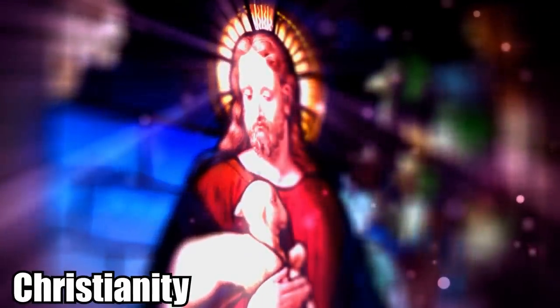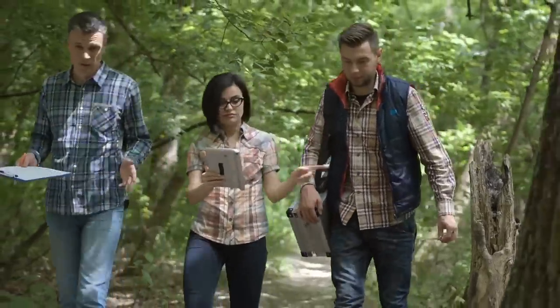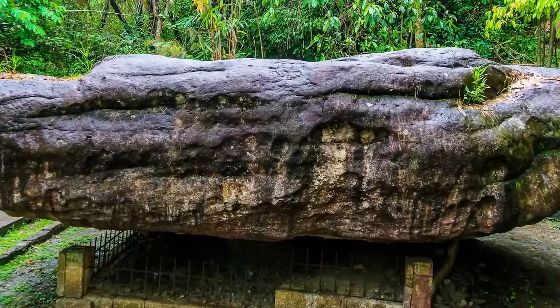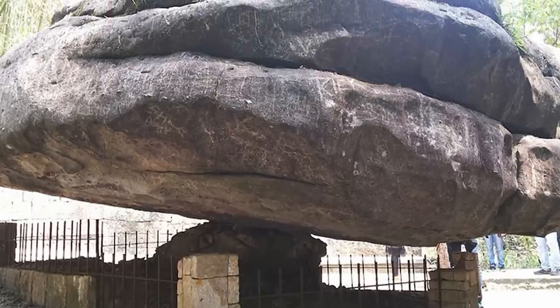The practice only fell out of favor when Christianity was introduced to the region. Unfortunately, we still don't know what's happening with the Balancing Rock. Most scientists agree it's most likely just a natural formation and a complete coincidence. Others think it's an example of advanced ancient technology. The rock looks like it should fall over at any second, but it never does. What do you think? Let me know in the comments below!